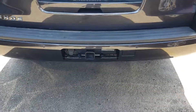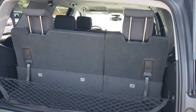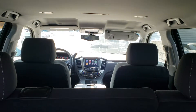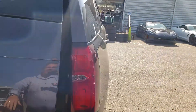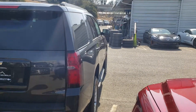It is tow capable, and the third row does fold down for more storage. We are Glendora Chevrolet, 1959 Auto Center Drive in Glendora, just across the street from Walmart. You can reach me on my cell at 626-862-0411. Again, my name is Douglas — I look forward to seeing you soon.